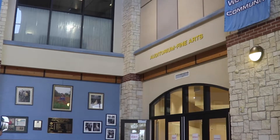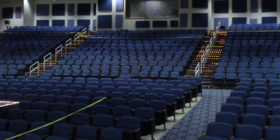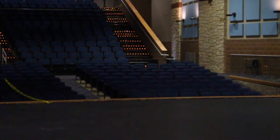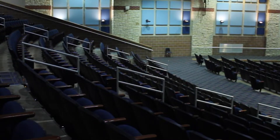Located in the B Hall, you will find the theater classes in the auditorium. Johnson's auditorium can hold up to 755 people. The auditorium has a lighting system, orchestra pit, curtain system, a control booth, and a large stage.